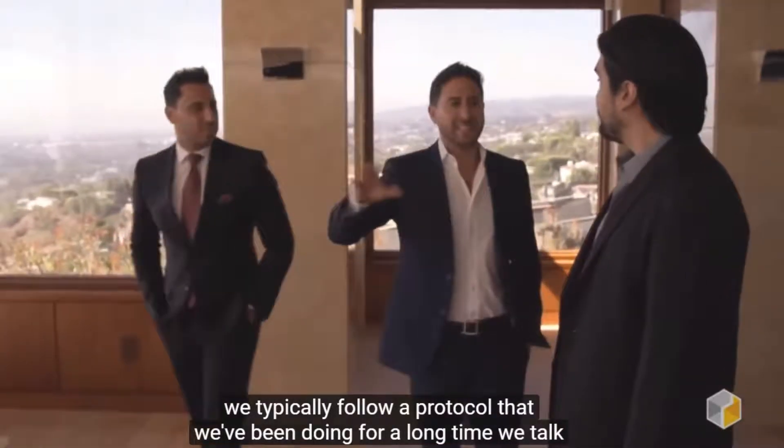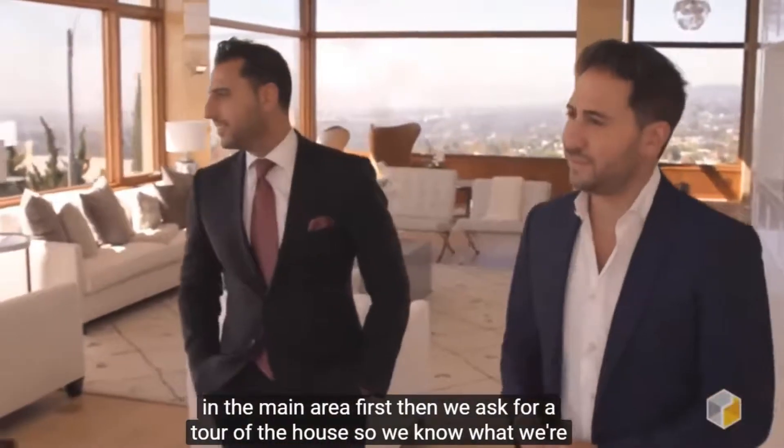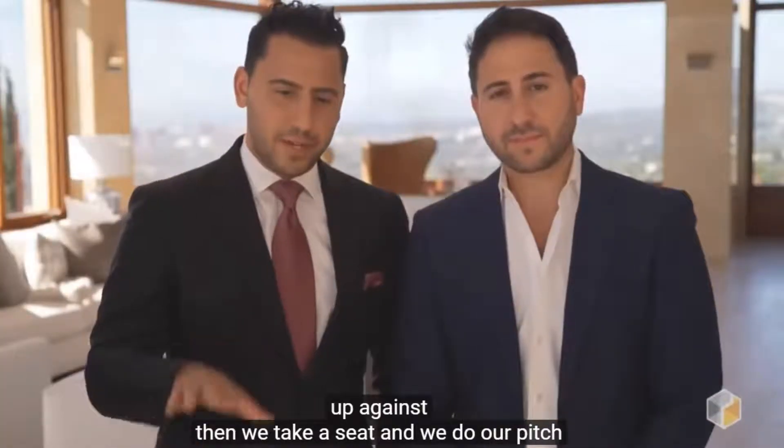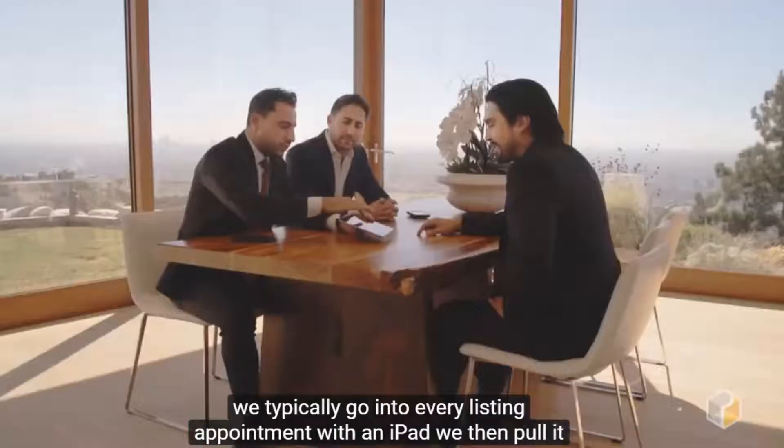We typically follow a protocol that we've been doing for a long time. We talk in the main area first, then we ask for a tour of the house so we know what we're up against. Then we take a seat and we do our pitch.